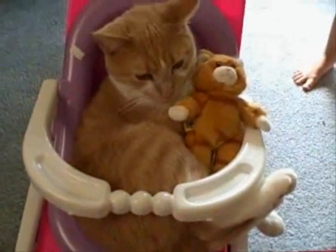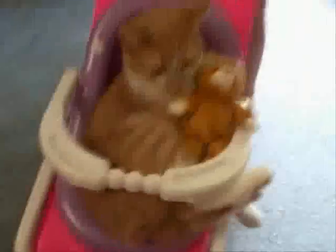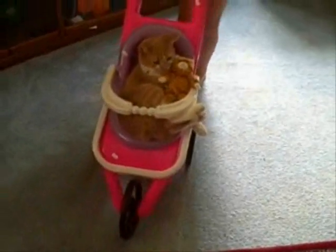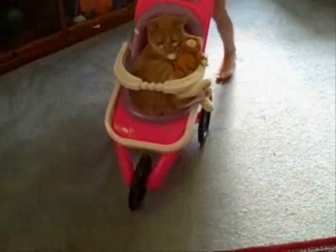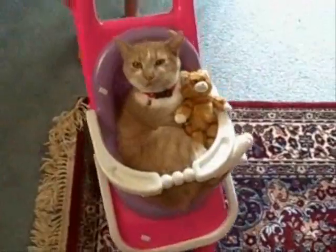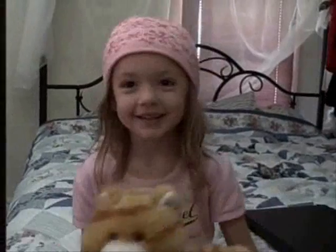You like your stroller? Push him. We're going to put them in the stroller. Little Build-A-Bear cat — who wants to see? Little Build-A-Bear cat.